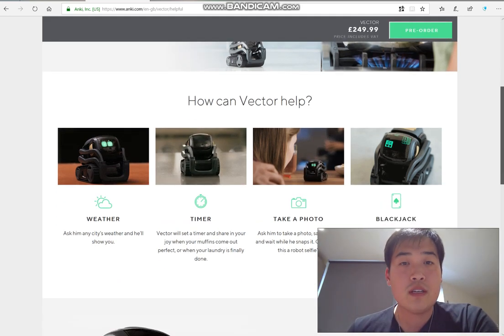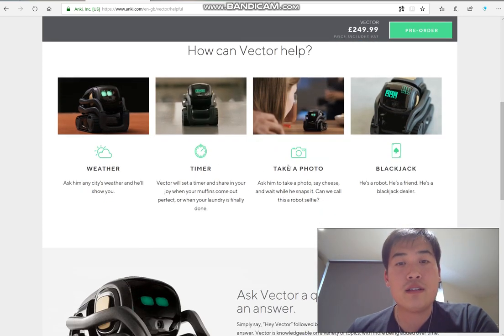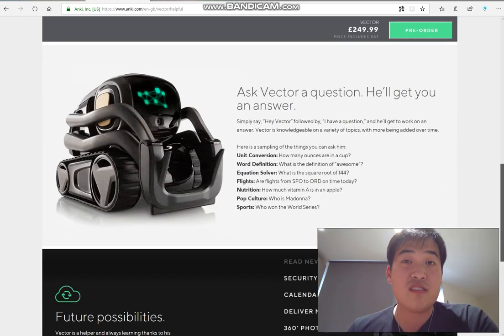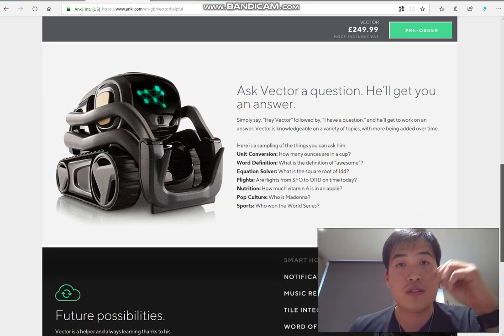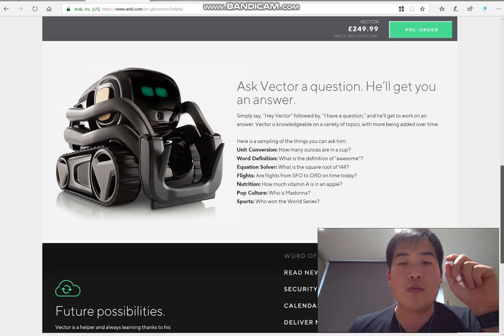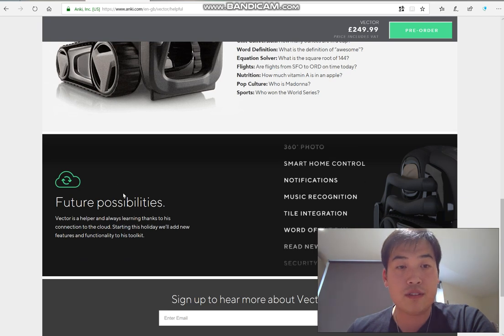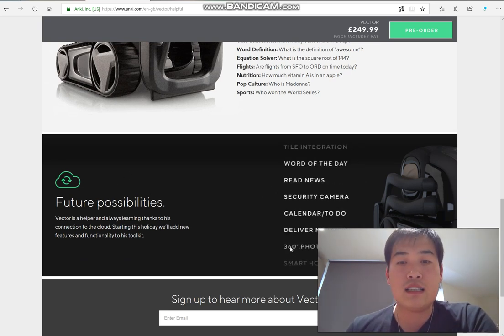So how can Vector help? It can do weather, timers, take photos, play blackjack, and answer questions. With the cloud system, if you're connected to Wi-Fi, it will give you information with a robotic voice response. What I'm particularly interested in is the future possibilities — it clearly highlights that it could do 360 photos and smart home controls.